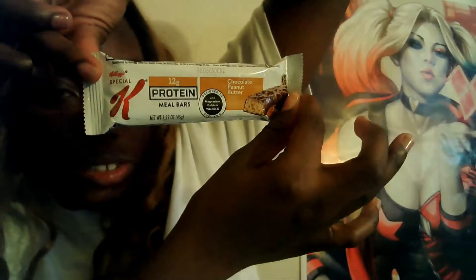I also want to try this — it's by Special K and it's the protein meal bar in chocolate peanut butter, designed to fuel you with magnesium, calcium, and vitamin D. I want to give it a try and see if I like it. Then my sister Kira's coffee by the Colmar brand — that's a regular I buy for her.